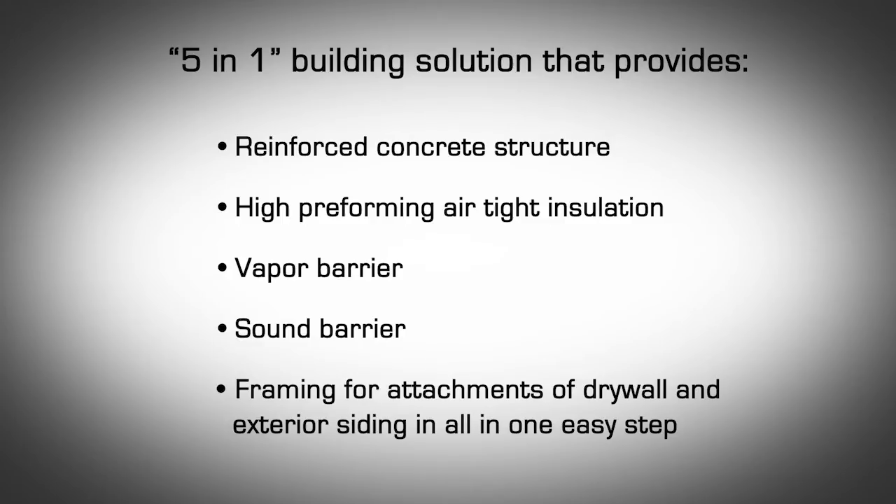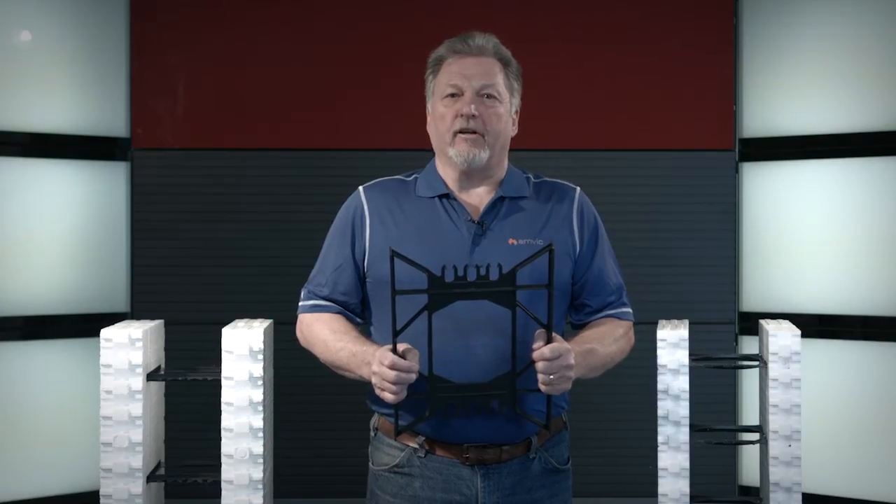AMVIC ICF also offers a 5-in-1 building solution that provides a reinforced concrete structure, high performing air tight insulation, vapor barrier, sound barrier, and framing for attachment of drywall and exterior siding — all in one easy step, eliminating extra trade time and labor.